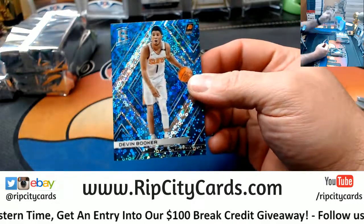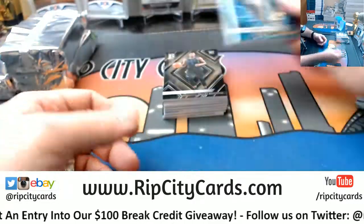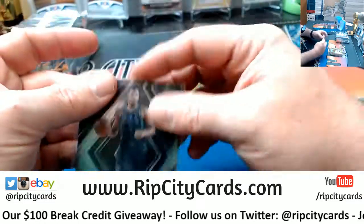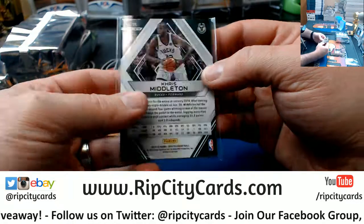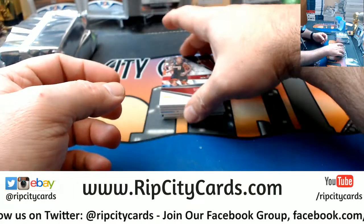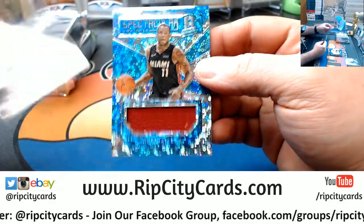We have got a Devin Booker $2.99, Dennis Smith Jr., Mavs base; a Chris Middleton Bucks gold — basically trash at $2.49 — and a Deion Waiters swatch for the Heat.